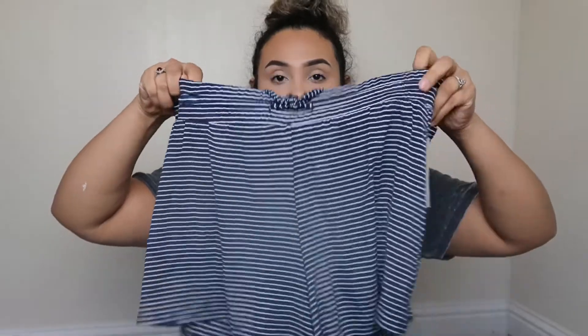They're really nice and they also have some that are knotted in the front.